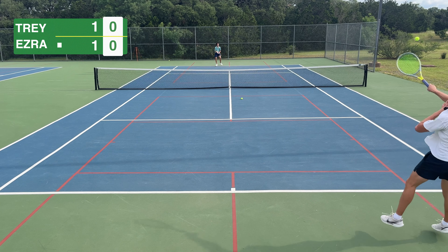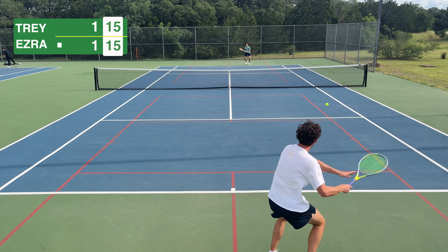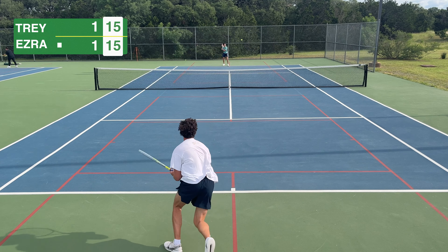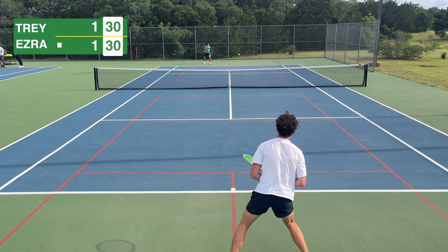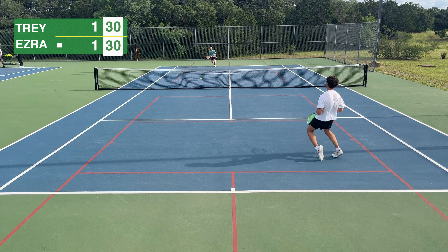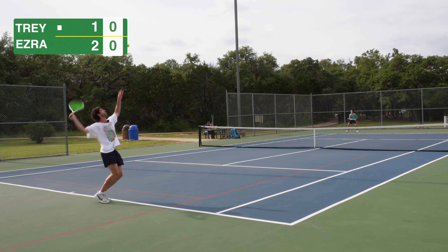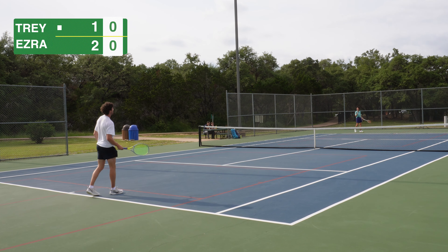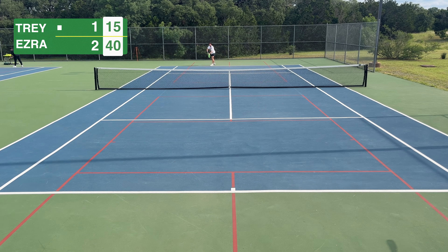Easily the most impressive thing I saw was the amount of spin Ezra was able to generate. Some of his serves are kicking at my head — crazy stuff, all done with a racket from 1960. Unfortunately it took me a while to get my serve going. I had two double faults in one game and you're just not going to win games when you do that.